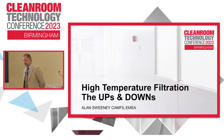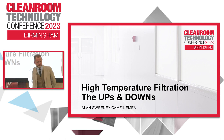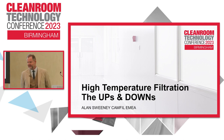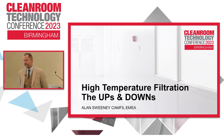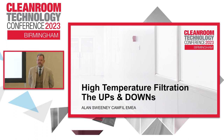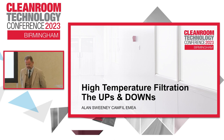My name is Alan Sweeney. I'm the segment manager for Europe for Camfil. We're an air filtration company. I've been with the company quite a while and I've spoken at this event frequently. We chose to start now and get you finished early - you can either enjoy the networking reception and some beer and wine, or you can go home.